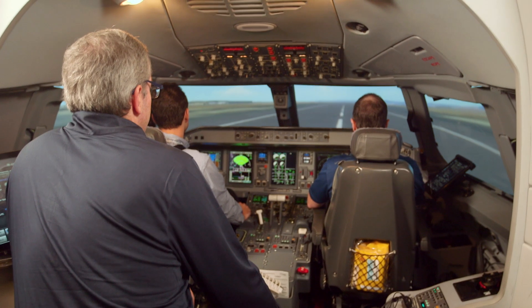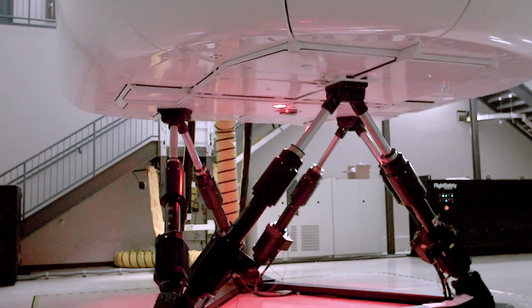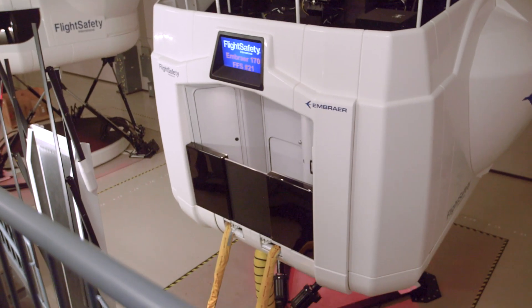The full flight simulators we use at Republic are incredibly close to the actual aircraft. A lot of that comes from the motion system that underlies the technology. You can actually feel the bumps of the centerline lights as you go down the runway. It's absolutely incredible.